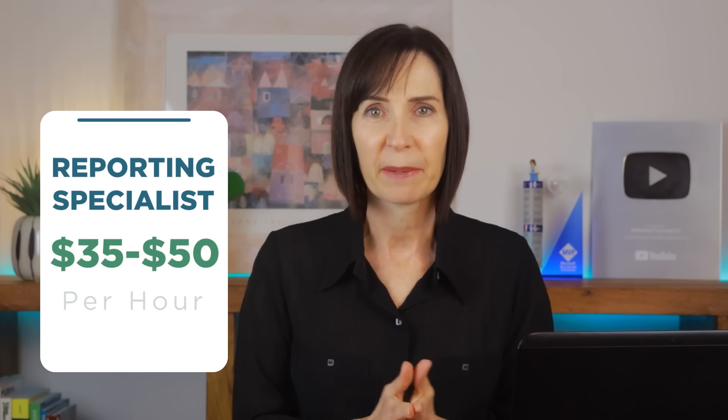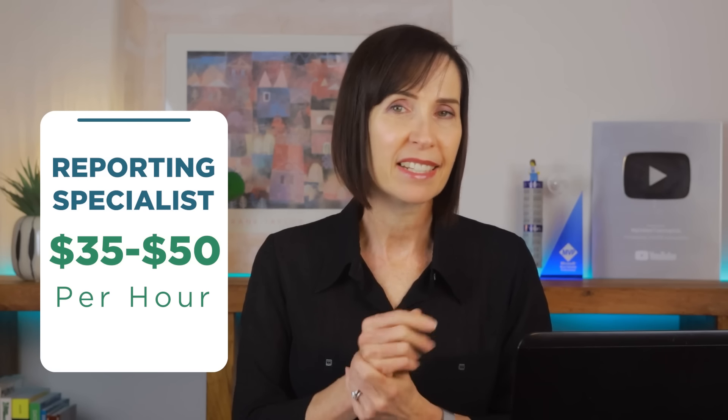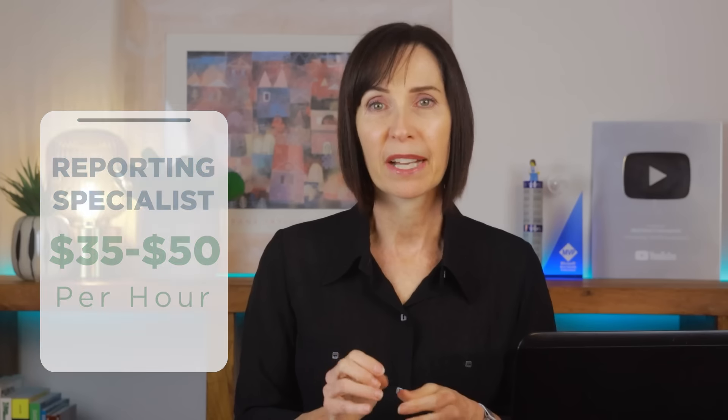Or you could be a reporting specialist. For this role you'll create detailed reports and dashboards requiring skills in data visualisation and more advanced Excel tools like Power Query.